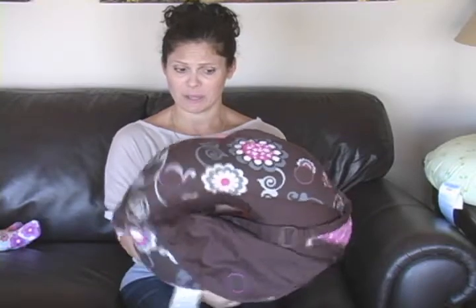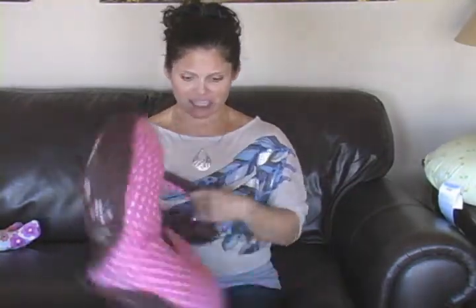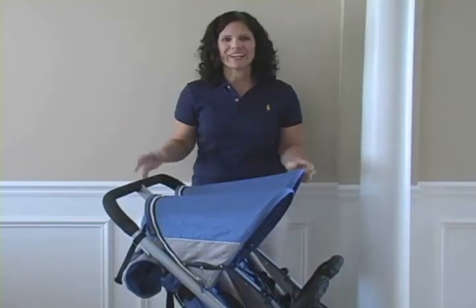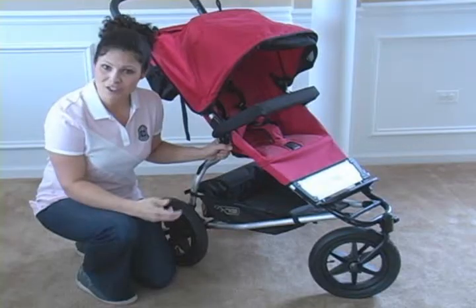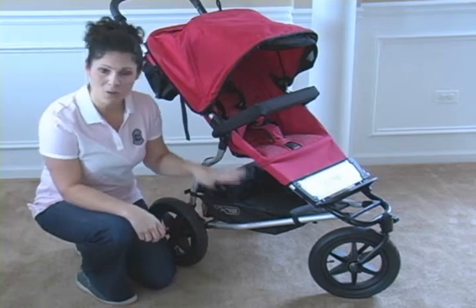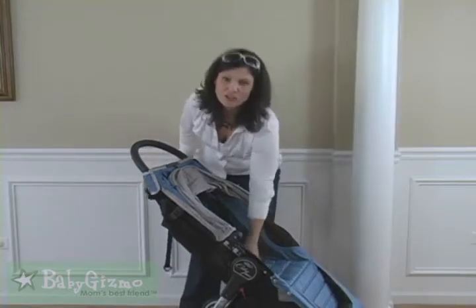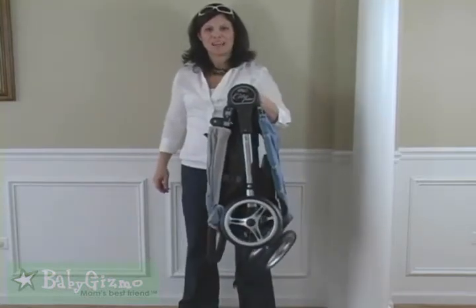First of all, how cute is this pattern? You've got the brown on the outside and a cute pink on the inside. There are other patterns, but I think this one's super cute. Now let's talk canopies — I love a big canopy on a stroller. It's an all-terrain stroller that rolls on 12-inch air-filled tires. One-handed, all I've got to do is pull up on that strap and it folds down flat.